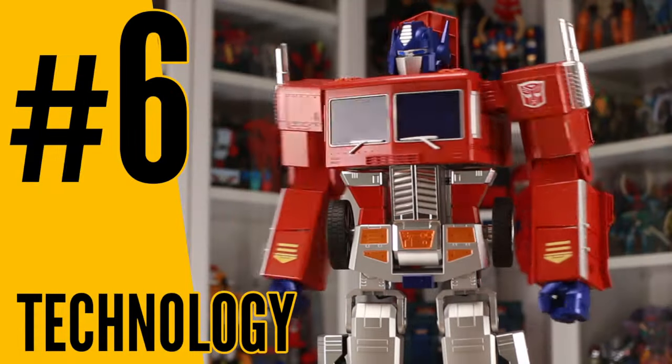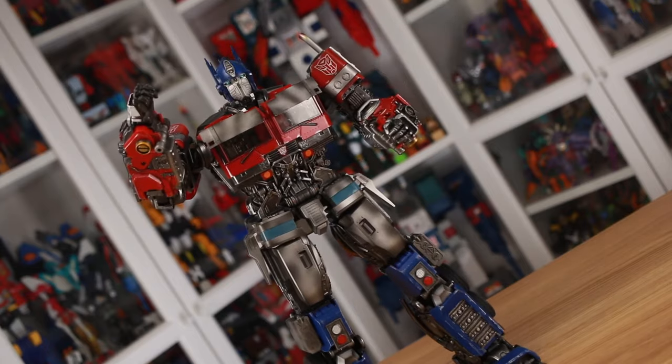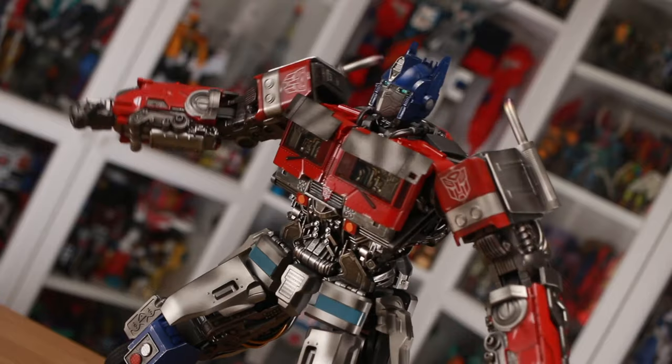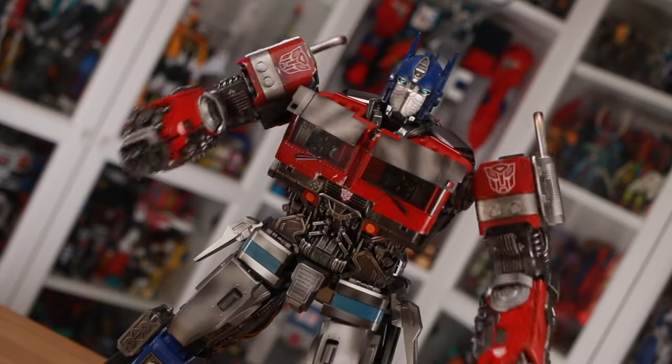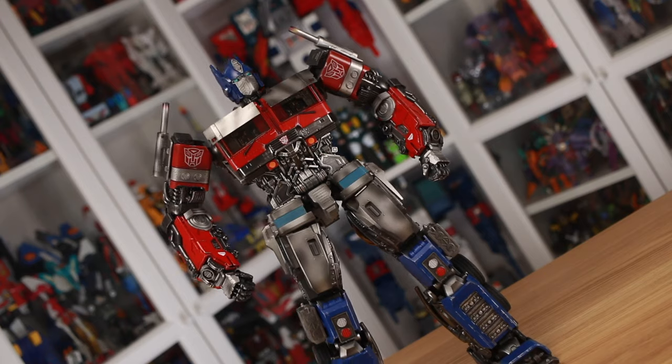Number six: Technology. It might sound obvious given the inherent nature of Robosend's product line, but these are not your average Robots in Disguise toys. In fact, they're not toys at all — they're actual robots, and as you'd expect, that means a fair dose of state-of-the-art technology under the skin.